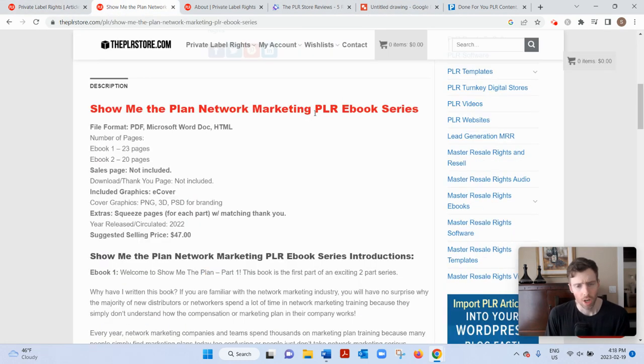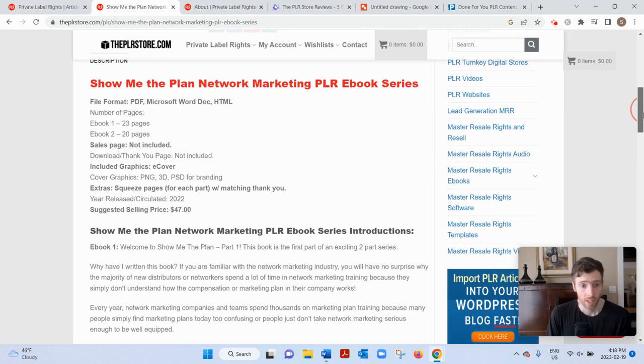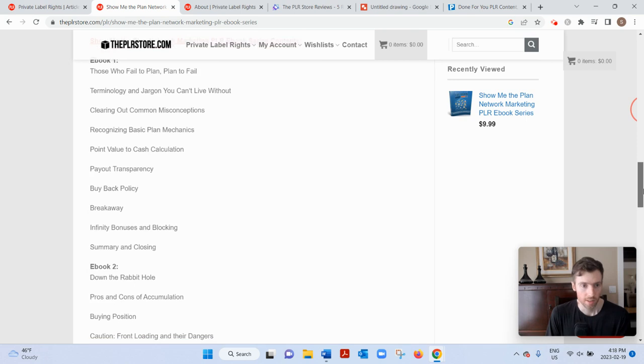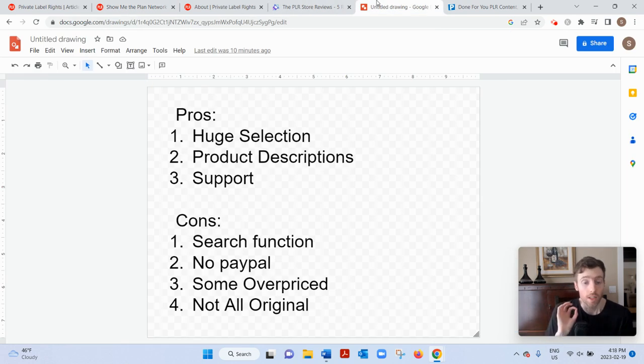Great product descriptions too. A lot of PLR websites I've noticed still have maybe two sentences for their product description, and that doesn't tell you anything. But here, look at that description — it tells you the number of pages, any graphics, several paragraphs like an essay basically, and then lots of bullet points and chapters. So I do like that about it. And good support, which I mentioned earlier.